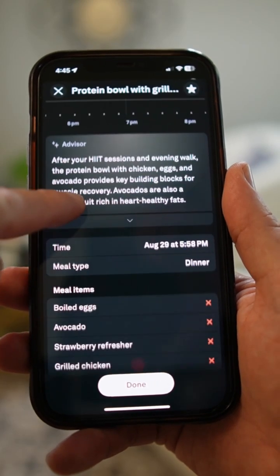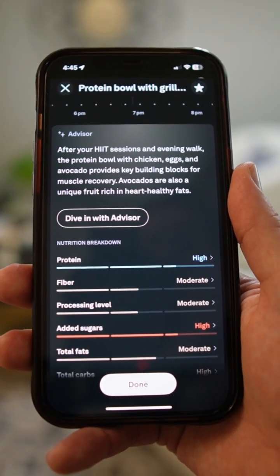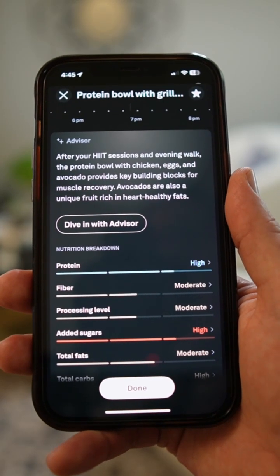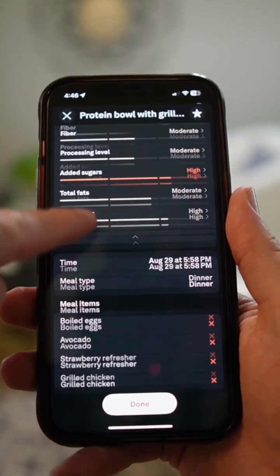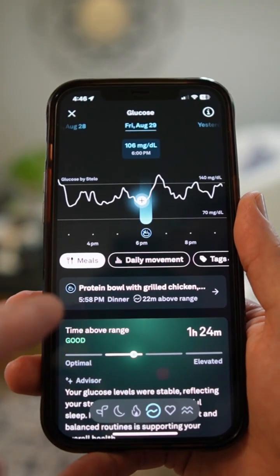So instead of having to log each item myself — especially with a bowl like this with a lot of ingredients — it just showed me some high level information about my meal, including this nutrition breakdown. And it showed me a lot of information about what is useful and what I could do better.